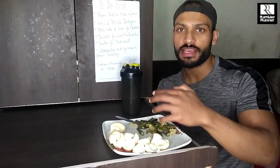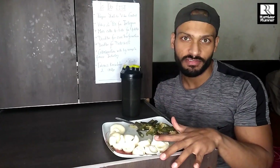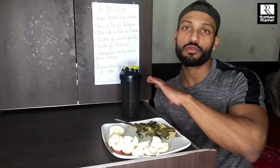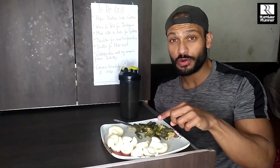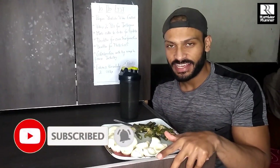That's it guys - I hope you liked this video covering my full day of eating. After this video I will also share the supplements I used in my fat loss journey. The key takeaway is to focus on your diet first. I will see you in the next video - please like, comment, and share. Bye guys, take care.